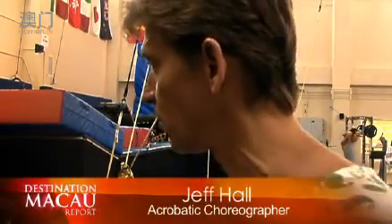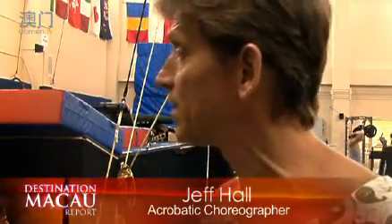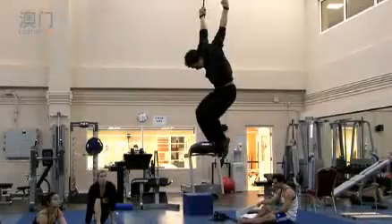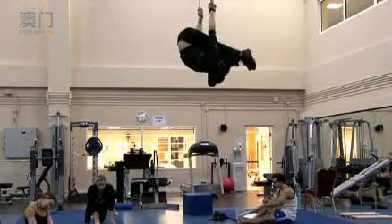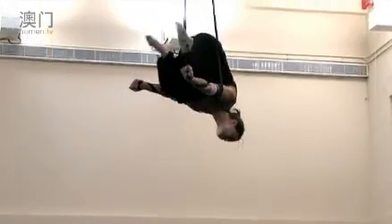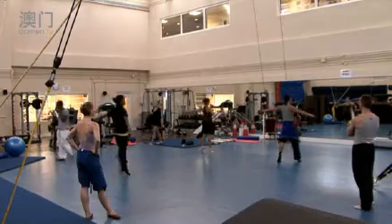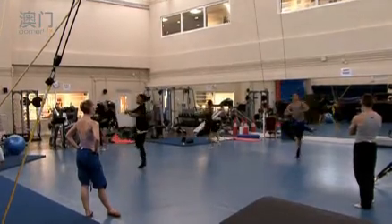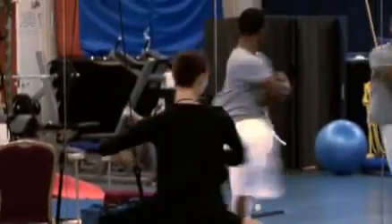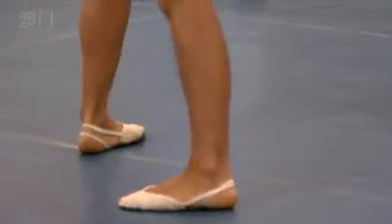When an acrobat lands and moves to his next position, I'm the one who teaches him how to move and what he's supposed to do. The challenge is that most of these acrobats have never performed in theatre shows before — they come from world-class competitions, from the Olympics. So you have to train them to be performers. And clearly that's what makes Cirque du Soleil the international company we are, because we treat our acrobats as performers — as artists, is what we call them.